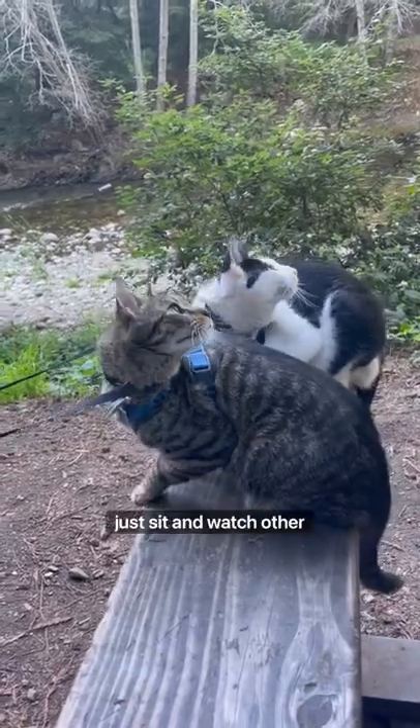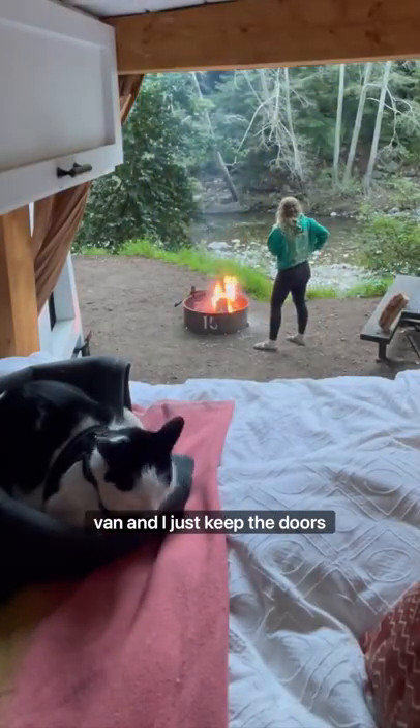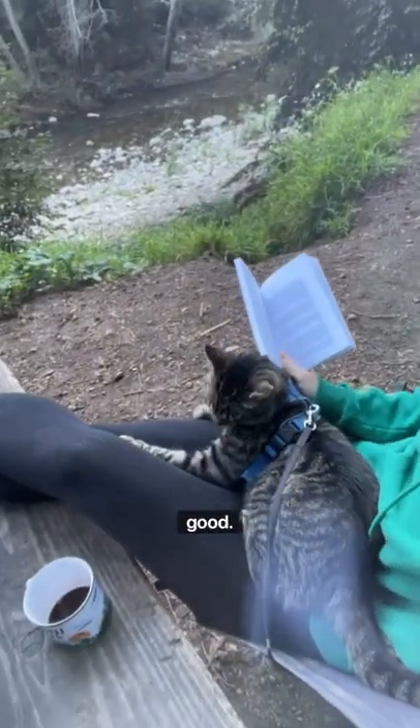Most of the time at campgrounds, my cats just sit and watch other animals. Or if there's dogs in neighboring campsites, I attach their leash inside the van and just keep the doors open. Or if they're being really good, they just sit in my lap.